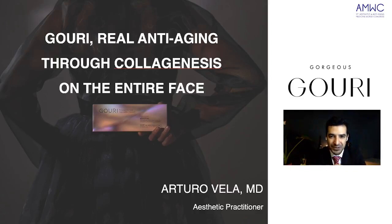Bonjour à tous et bienvenue à cette présentation sur GOURI. My name is Arturo Vela, I'm a medical doctor and an aesthetic cosmetic practitioner based in Mexico City. Today we're going to talk about GOURI, which is a real anti-aging solution through collagenesis on the entire face.